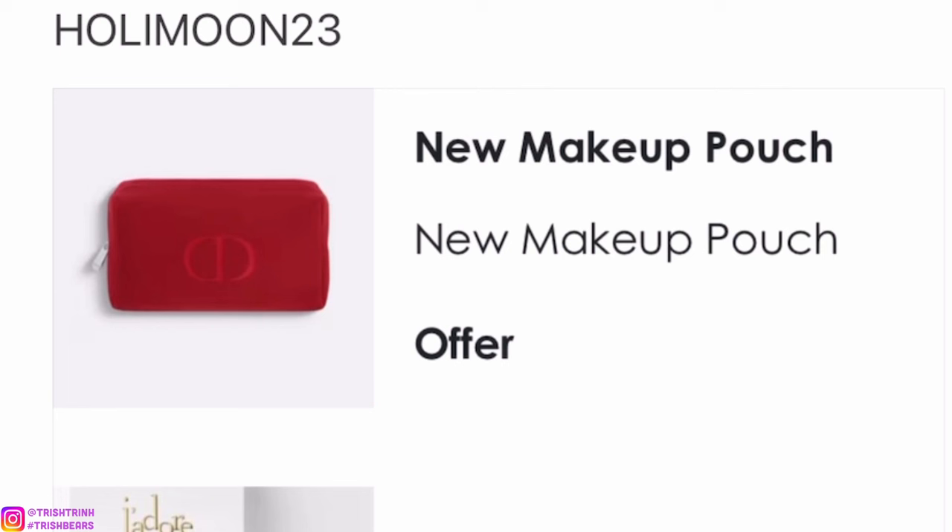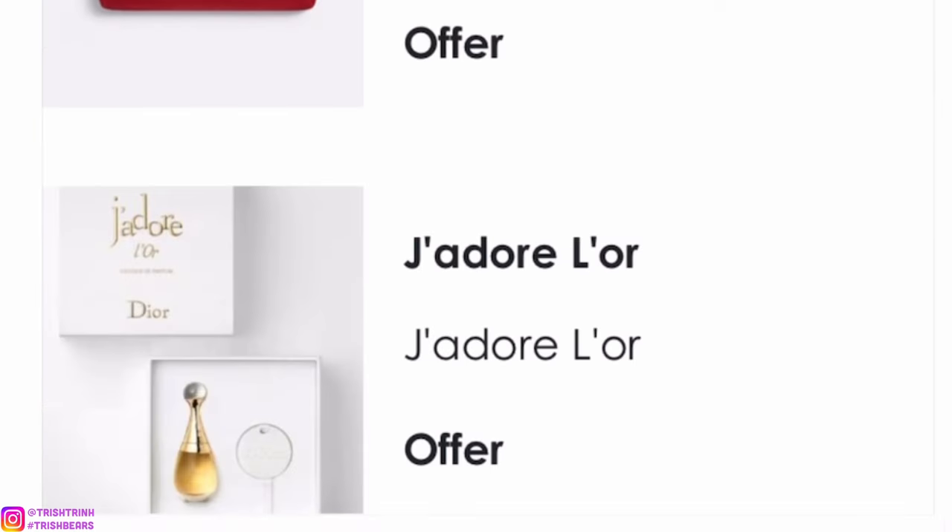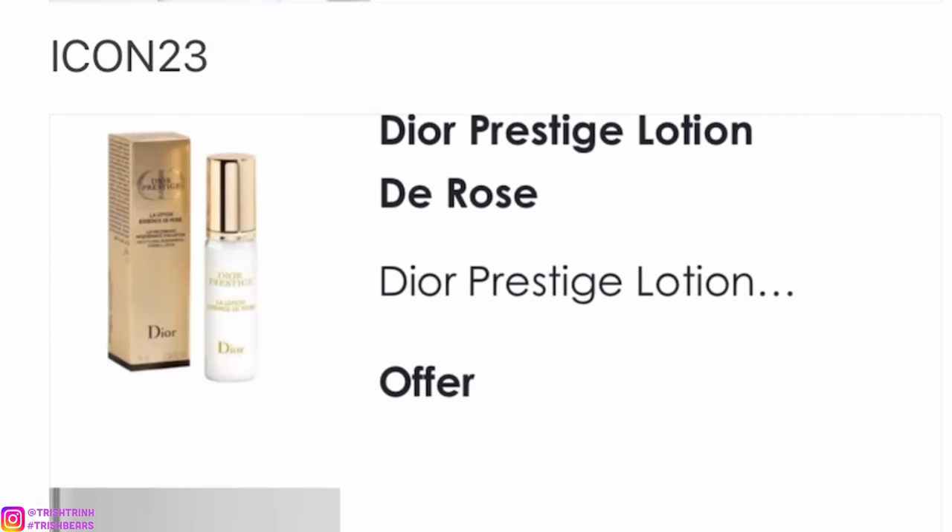The next code is HOLLYMOON23. This is super cute and a great collectible. You would get a nice red velvety pouch — so soft — and I love this J'adore set. It comes with the new fragrance and also a cute little J'adore ceramic, kind of like a little ornament or keychain. I think it's super cute.